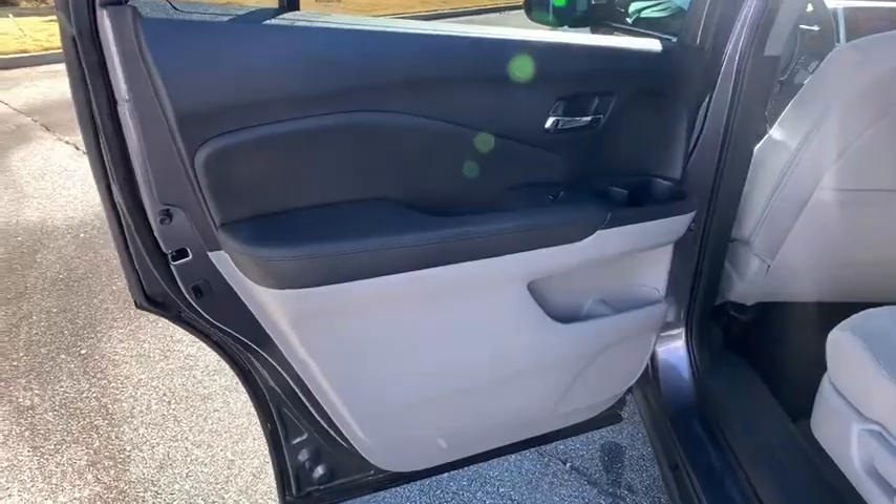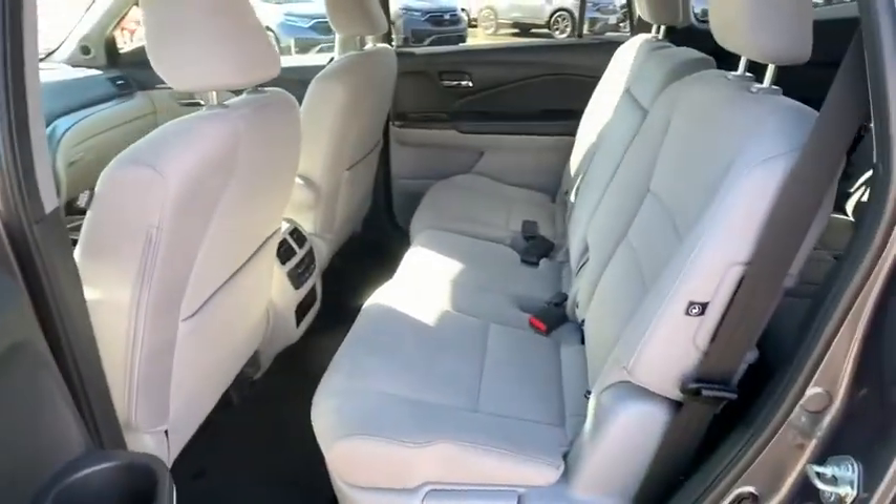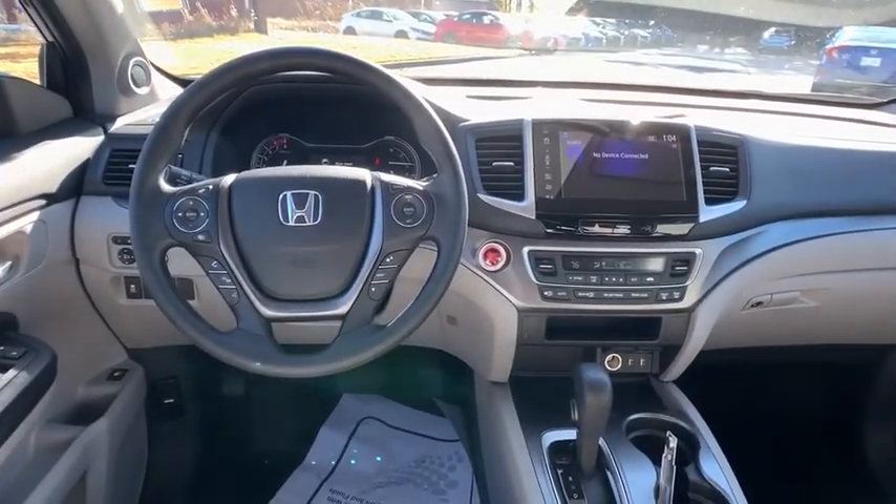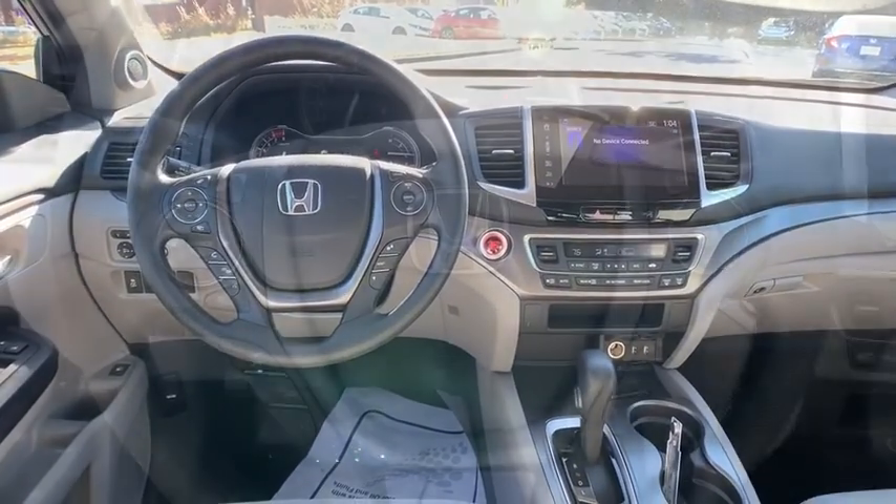Additional features include power steering, aluminum wheels, four-wheel disc brakes, keyless start, floor mats, cruise control, AM FM stereo radio, rear defrost, universal garage door opener, and climate control.